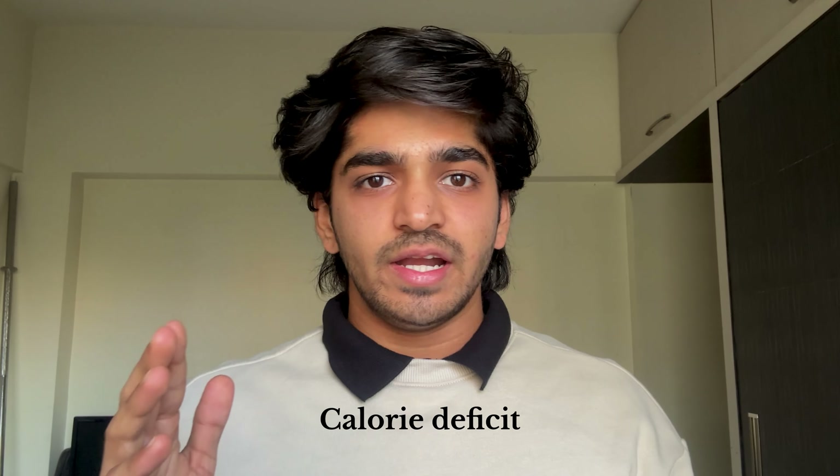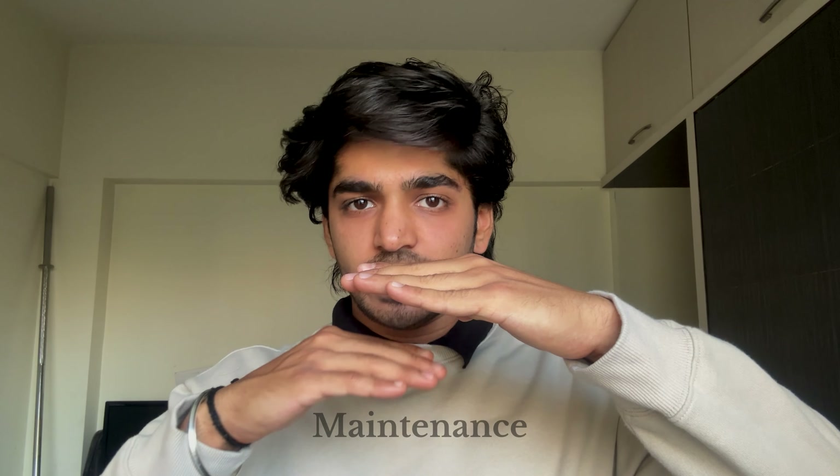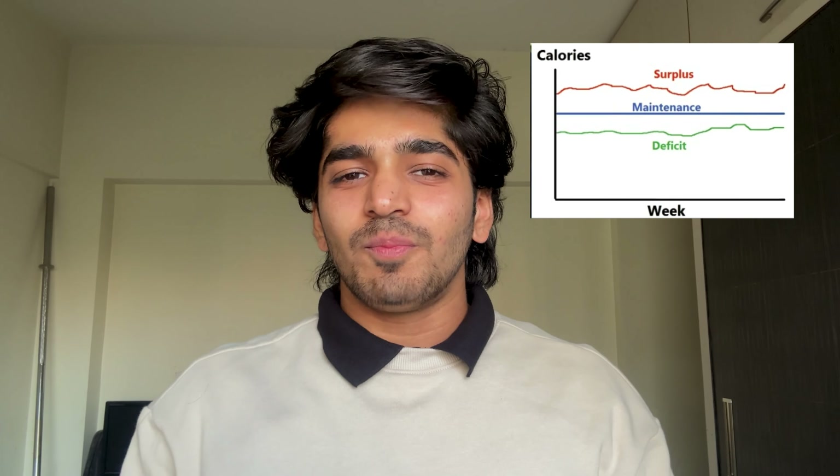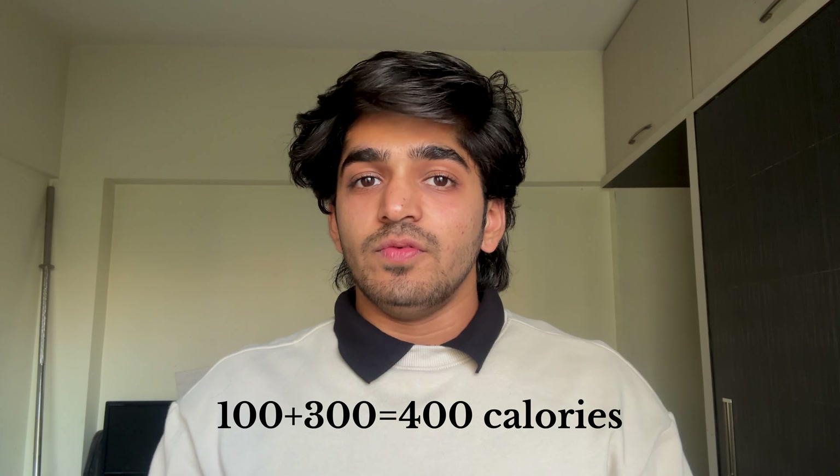When it comes to fat loss, the most important thing people don't know is that you have to be in a calorie deficit to burn or lose fat. Calorie deficit simply means you have to eat less calories than your maintenance calories. For example, if your maintenance calories are 2500, and you are eating 2400 calories, that is a 100-calorie deficit. If you also burn 300 calories working out, that means you are at a 400-calorie deficit, which will help you burn fat faster.